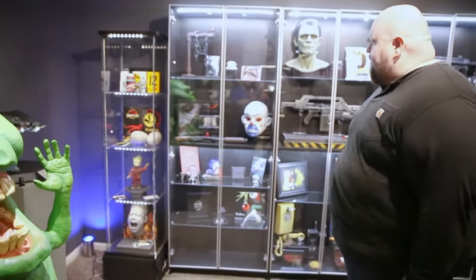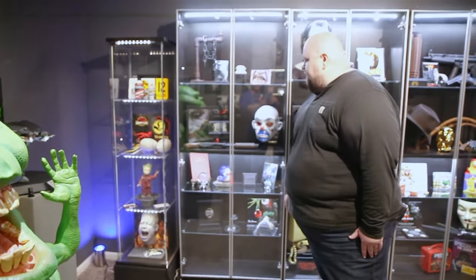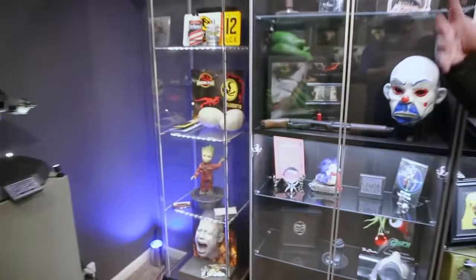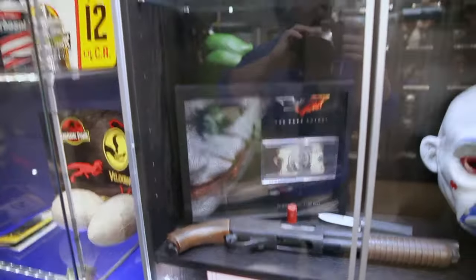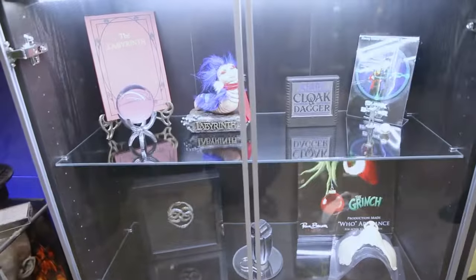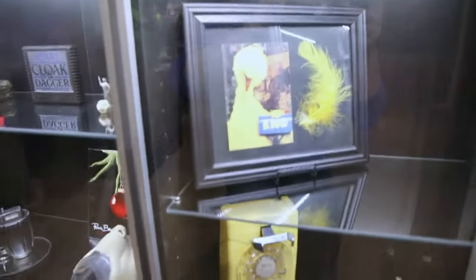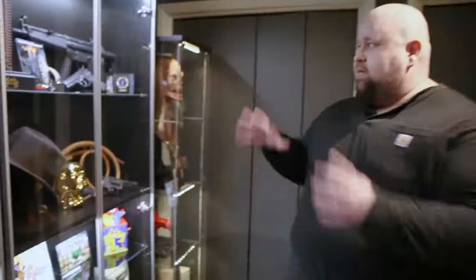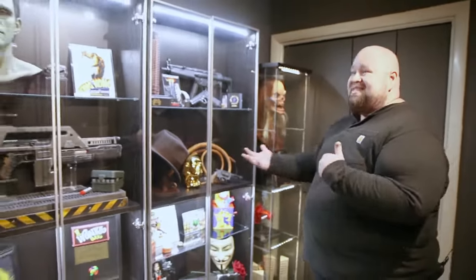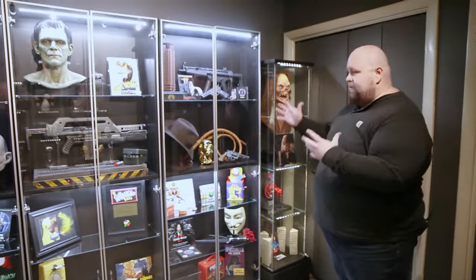Jurassic Park pieces over here, an actual piece of screen-used chain from A Nightmare on Elm Street, a screen-used burned bill from The Dark Knight that Heath Ledger burned in that pile of money, and other 80s movies — Labyrinth, The NeverEnding Story, The Grinch. This is an actual Big Bird feather, hand-dyed a certain way for Jim Henson — it's actually a turkey feather. It's not just about having a collection; it's about art directing it so people can come in, see what spoke to me as a young props artist, and have it tell a story.